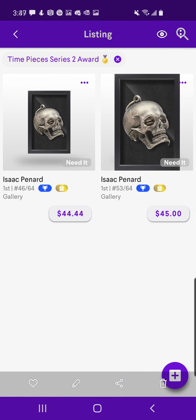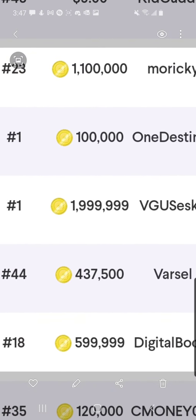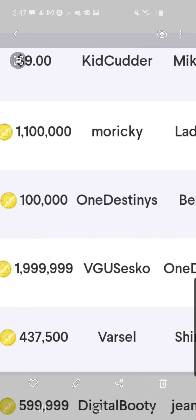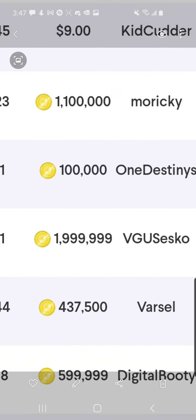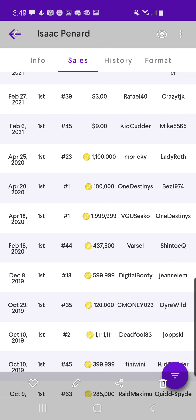Timepieces Series 2 Award — this is actually numbered to 64, so you can pick these up at a really good price. I did want to show you guys something funny though. I used to own the number one item in this set, and I sold it for just 1.9 million coins back when that was a lot of money. And then Destiny sold the same item two days later for 100,000 coins — one Destiny sold it to Bez, 1974. So I'm taking a loss of 1.9 million coins back in early 2020. It's a questionable sell, but it is what it is — you can't control what you can't control.